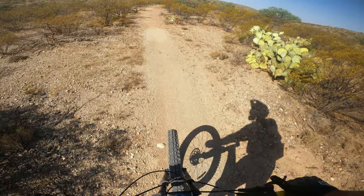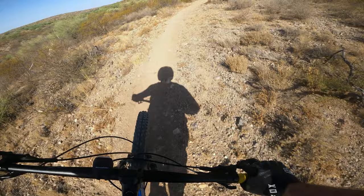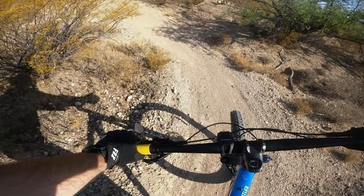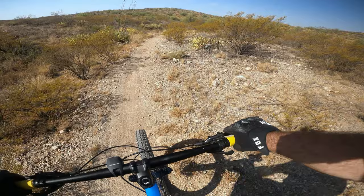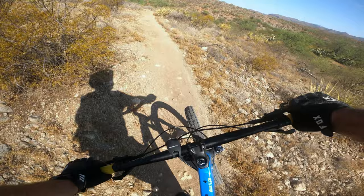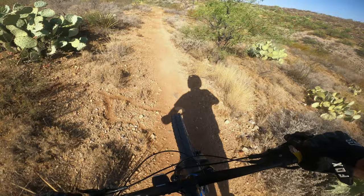This trail is a lot more loose and sandy than the other trails. I mean, all the trails out here are sandy, but that other trail is really packed in, so it doesn't get near as loose as this trail. Brake and turn — that's a rough turn right there.